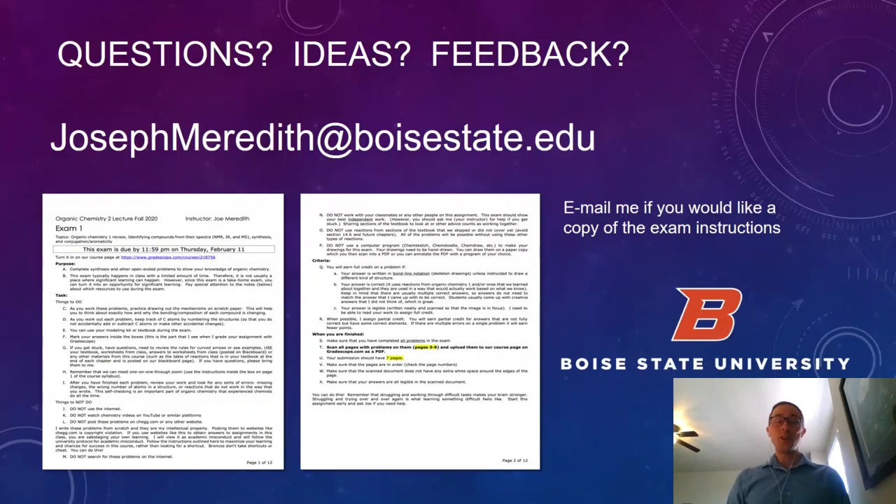I hope you felt like this was a good use of your time. If you have questions, ideas, or feedback for me, I'd love to hear about it — here is my email address. I also asked the conference folks to post the first two pages of my exam in case you'd like to look at those instructions, or you can email me and I'd be glad to share them with you. Thanks for watching, and have a good day.